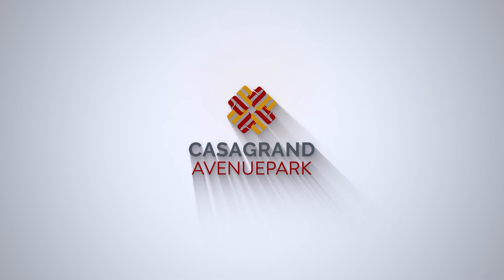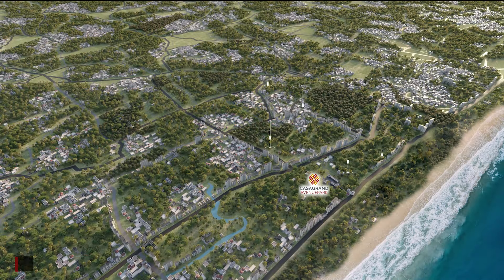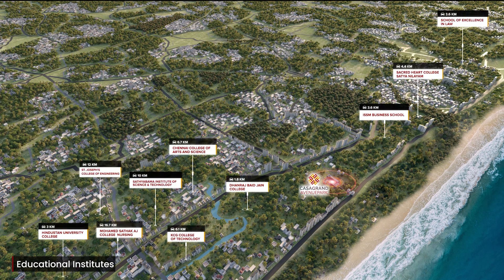Welcome to Casa Grande Avenue Park, a beautifully crafted community in Perungudi, situated in close proximity to the prestigious schools, colleges, hospitals, business parks, and transport hubs.